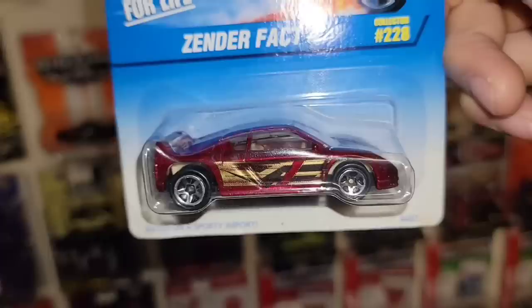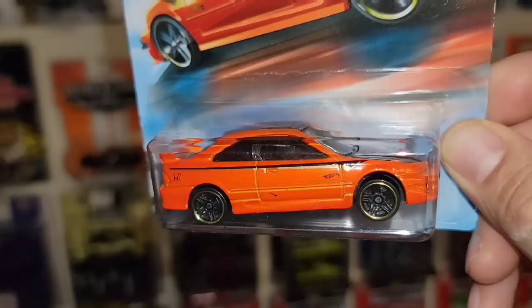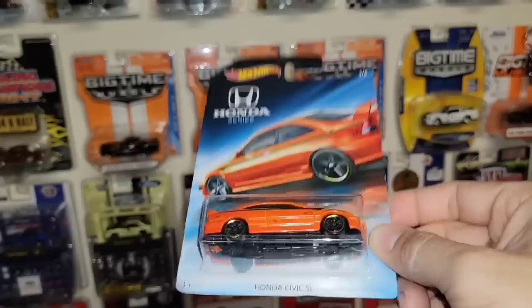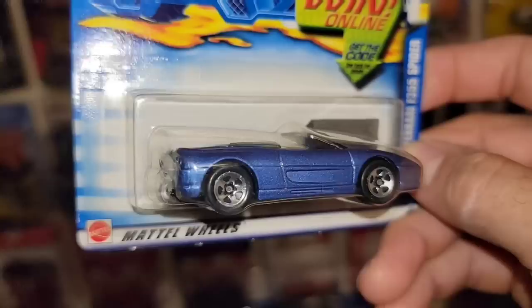Next up we got the Zender Fact Four — we just got one of these in our last mail call, but another one is always good, especially because I just love the Zender Fact Fours. Collector 228 on the faded blue card, chrome five spokes, tan interior. Next up looks like we have a Honda series — oh dude, look at that Civic! Nice orange metallic, black PR5s, gold ring, no tampos front or rear, but you have the black top with the stripe running through. Freaking sweet.